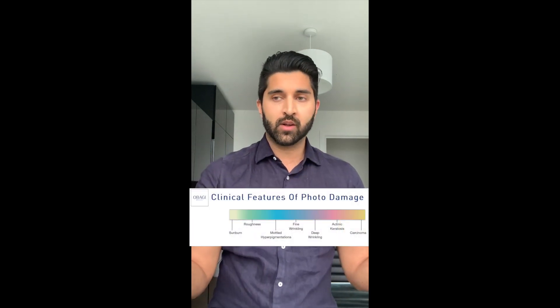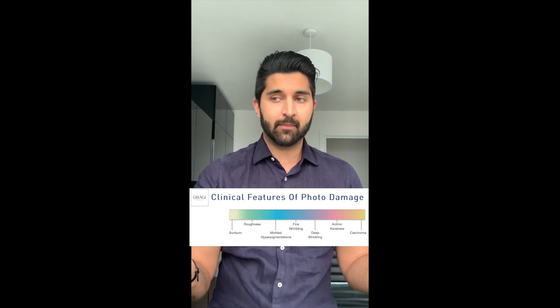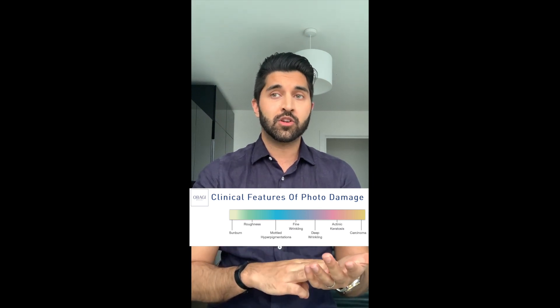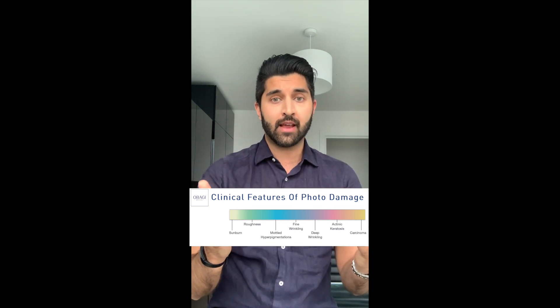On the other end of the scale, more like Fitzpatrick 4 to 6, individuals have more melanocytes, meaning they have more natural protection against the sun, which also contributes to their darker appearance. However, all skin types from Fitzpatrick 1 to 6 are at risk of suffering effects of sun damage, for example pigmentation, sun spots, volume loss, fine lines and wrinkles, rough skin and general overall photo damage.